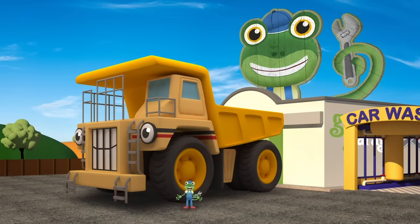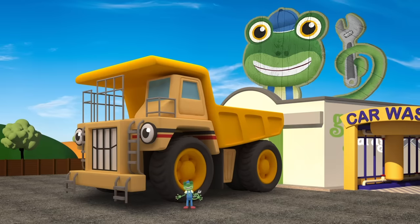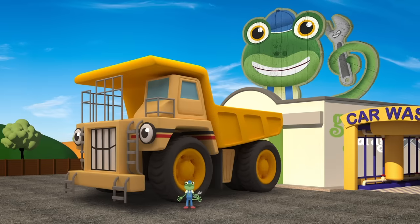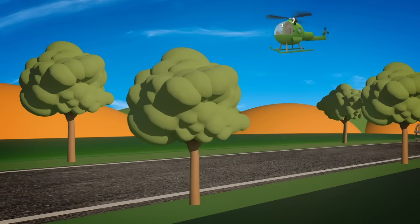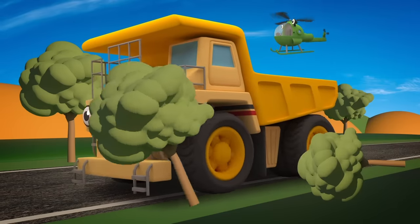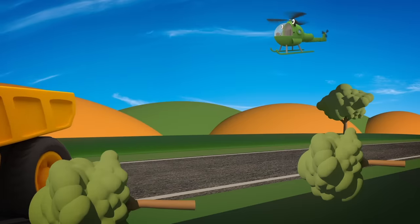Well done, George. You've saved the day. The Mechanicals will get Helen sorted out in no time, and you'd best head home to the mine - you've got important work to do. Bye! Uh oh, the trees! Watch out, George! Too late!